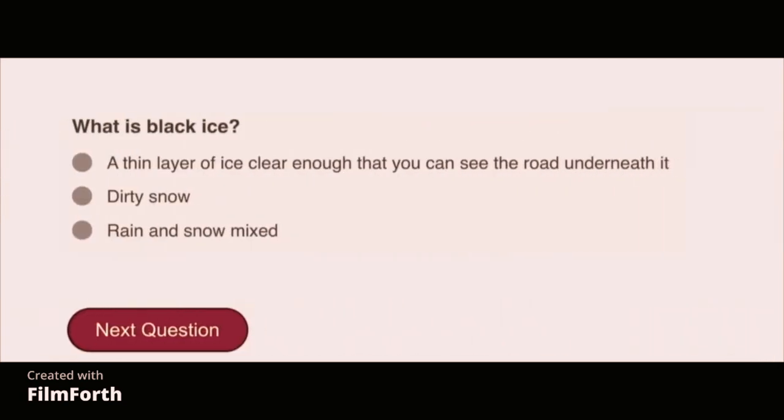What is black ice? A thin layer of ice clear enough that you can see the road underneath it.